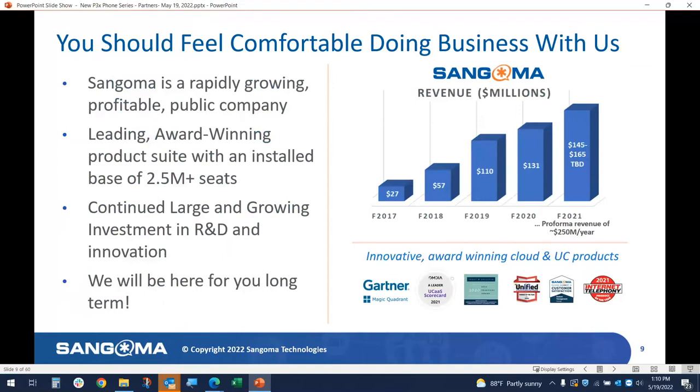This chart is not updated, but these bullets are what's important. Sangoma is a rapidly growing, profitable, public company. We're award-winning. We have product suites covering the board, with an installed base of 2.6 million. We continue to be a large and growing company, now on the stock market for about half a year. The real point is we'll be there for the long term for you as a customer.